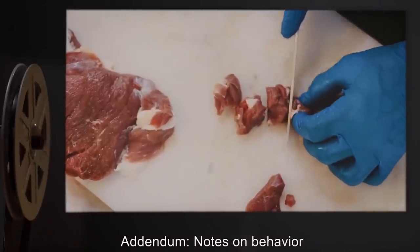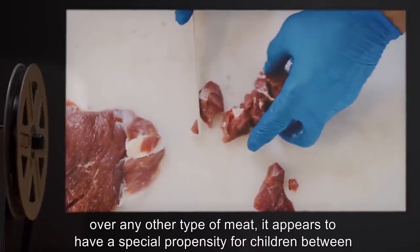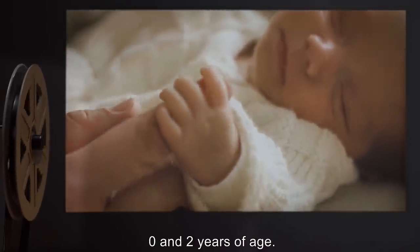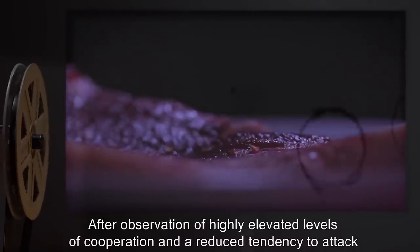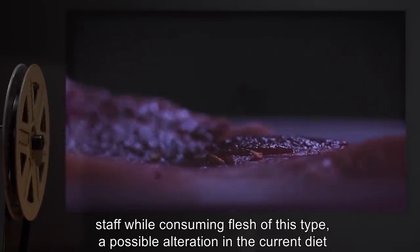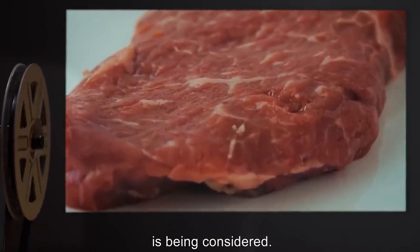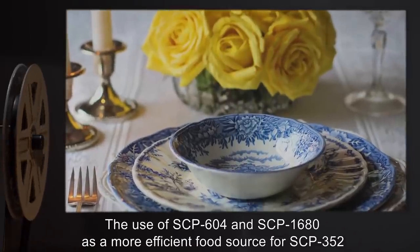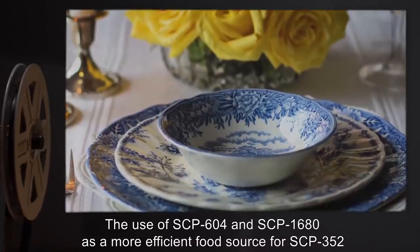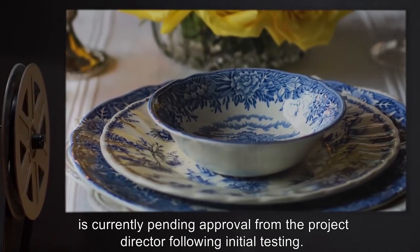Addendum — Notes on Behavior: While SCP-352 prefers any type of human flesh over any other type of meat, it appears to have a special propensity for children between 0 and 2 years of age. After observation of highly elevated levels of cooperation and a reduced tendency to attack staff while consuming flesh of this type, a possible alteration in the current diet is being considered. Addendum: The use of SCP-604 and SCP-1680 as a more efficient food source for SCP-352 is currently pending approval from the project director following initial testing.